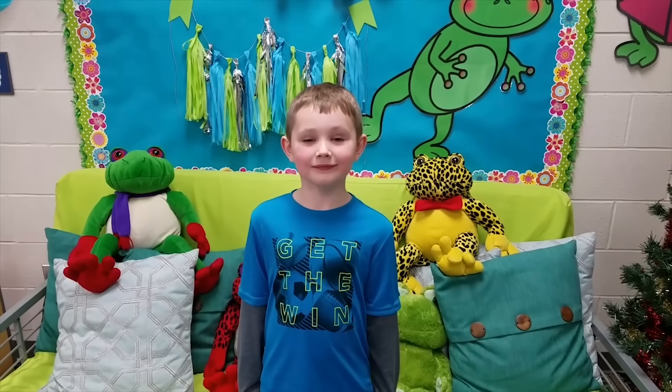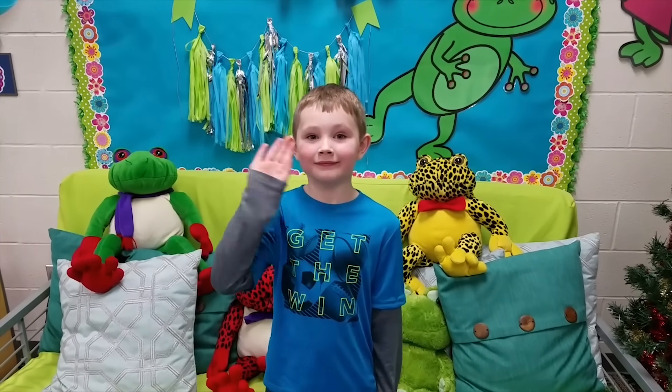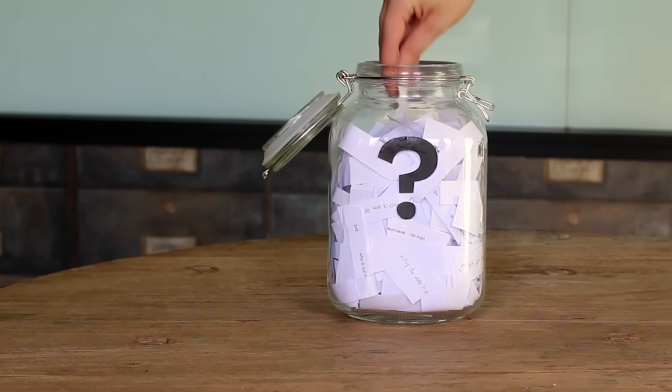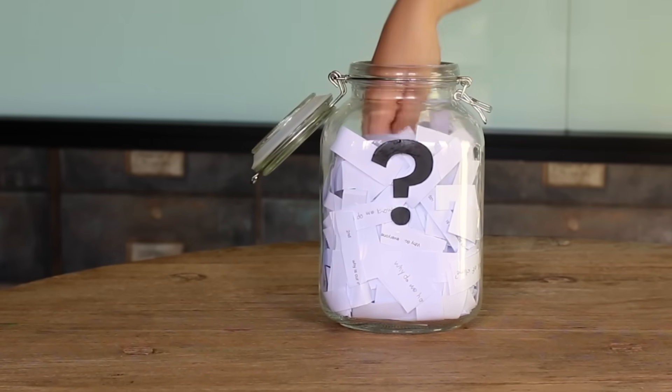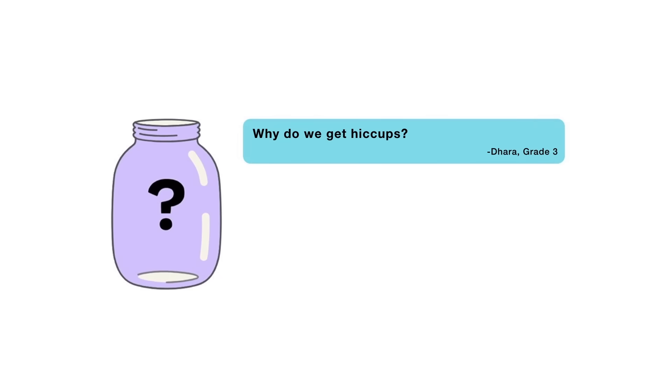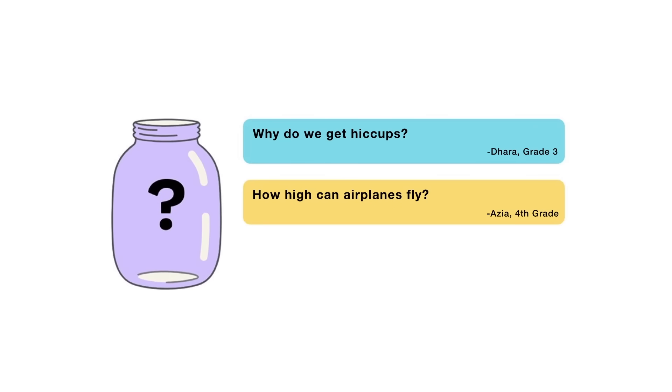That's all for this week's question. Thanks, Travis, for asking it. For the next episode, I reached into my question jar and chose three questions I'm thinking about answering. When this video is done playing, you'll get to vote on one. You can choose from: why do we get hiccups? How high can airplanes fly? Or, what are game dice made of? Submit your vote when the video is over — I want to hear from all of you watching. There are mysteries all around us. Stay curious, and see you next week.